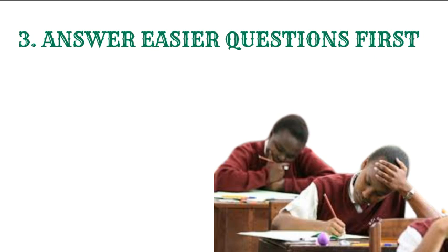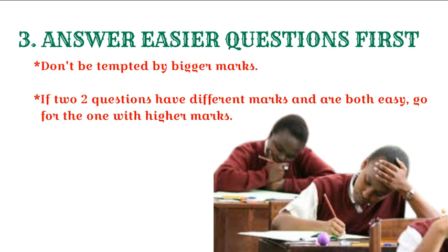Here is a tip I wanted to share with you: do not be tempted by bigger marks. Even if you see a certain question has five marks, but the question you are conversant with has got one mark — go for the one mark. Solve the question that has got one mark, and don't go for the one that has got five marks if you are not conversant with the topic where that question is coming from. So go for the easier questions first. Now, there is a scenario where you can find that there are two questions with different marks and both of them are easy. What you need to do is go for the one with the higher marks.